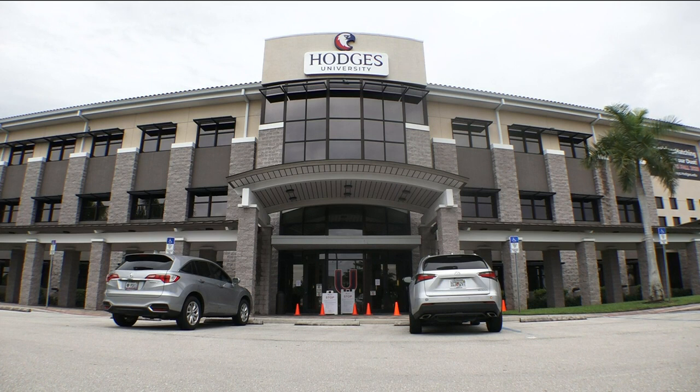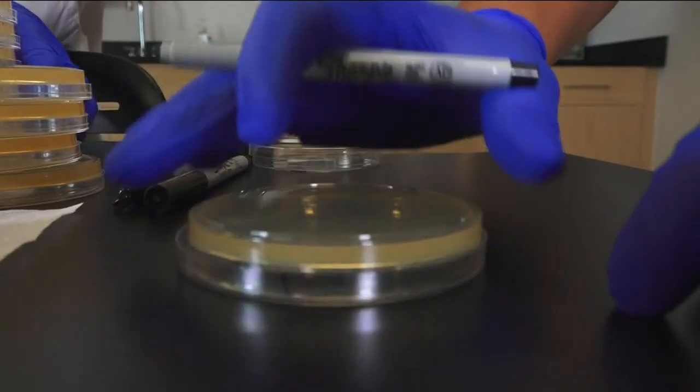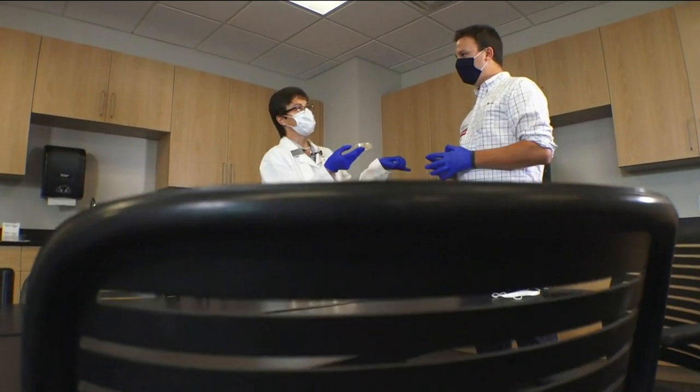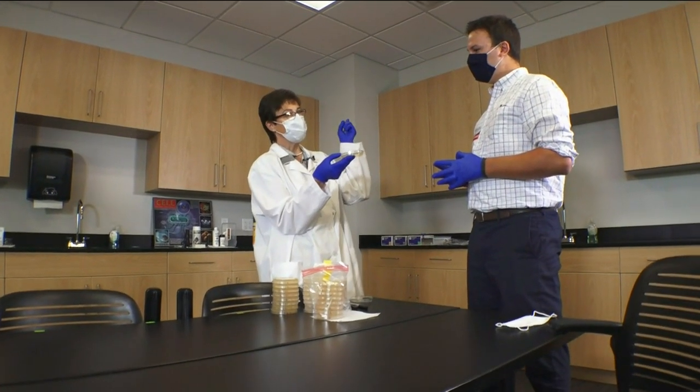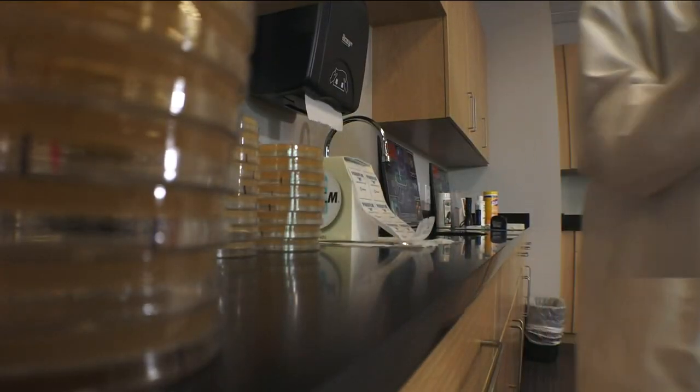Inside the biology lab at Hodges University, it's gloves on, surfaces cleaned, and supplies prepped for our experiment. The bacteria will be transferred from the body. Dr. Diana Schultz is conducting the test to see how well masks really work.